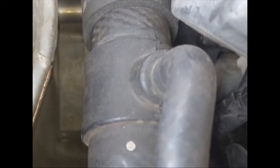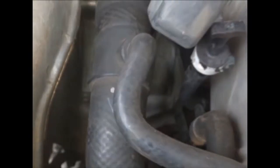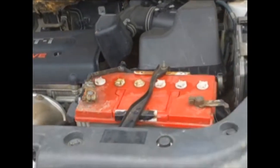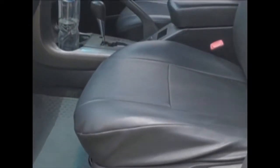The VIN plate is located on the front passenger door pillar. As you can see here, that is the VIN plate sticker on the front passenger door pillar.